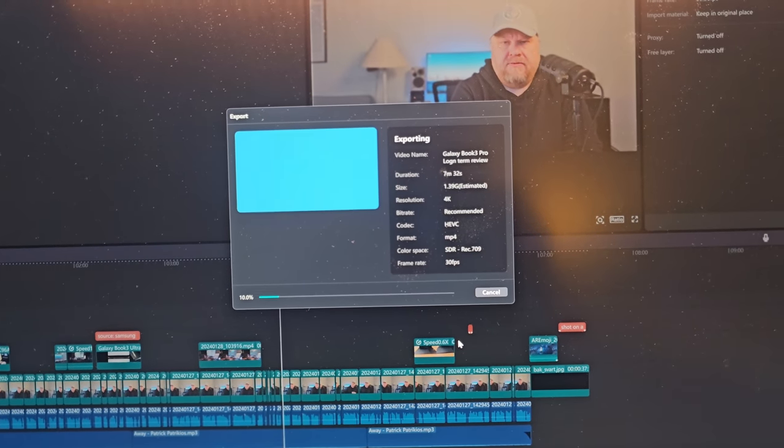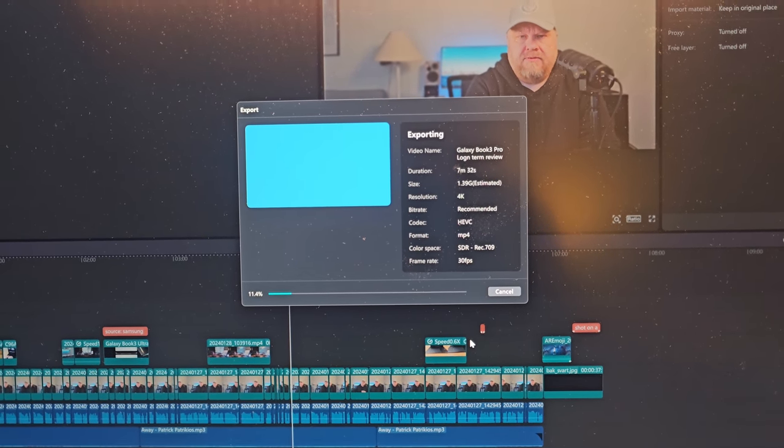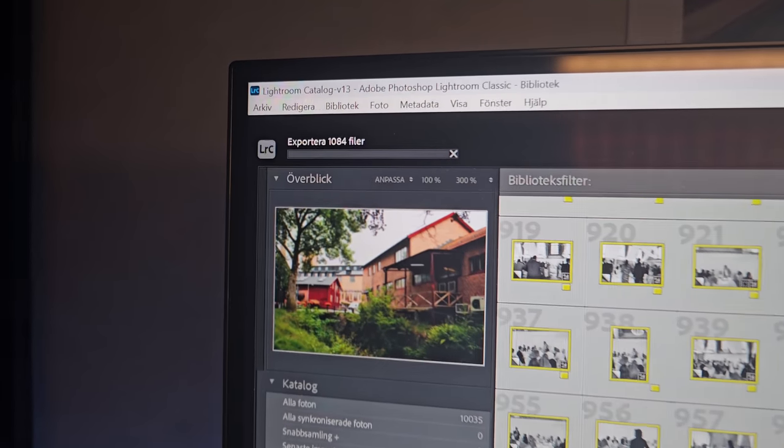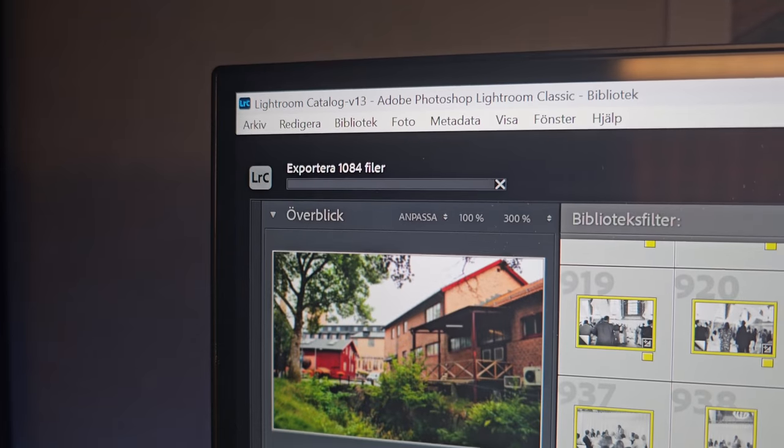So far I haven't managed to push the laptop to the max or felt I must have more power. I don't really care if an export of a video takes 10 minutes instead of 7 minutes. Perhaps if I did longer videos — like 30 or 40 minutes — I might care more, but I don't, so problem solved. Same in Lightroom: I've never felt editing and exporting thousands of photos takes too long. This laptop is good enough, and that's why I can still recommend buying the Galaxy Book 3 Pro in 2024.